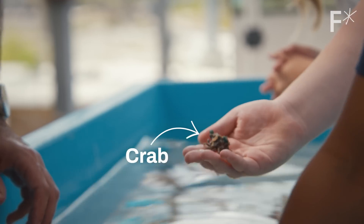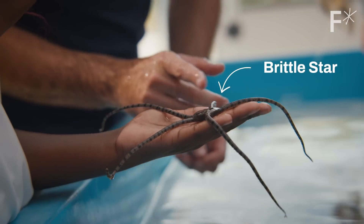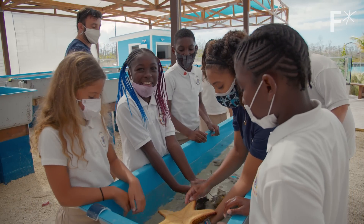I grew up in a mangrove creek system, surrounded by all sorts of marine animals. Watching it die in front of my eyes — I don't want to pass that on. I want to give them exactly what I had as a child, and even better.